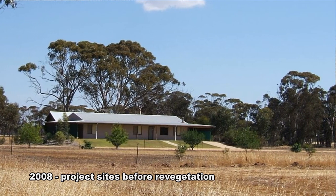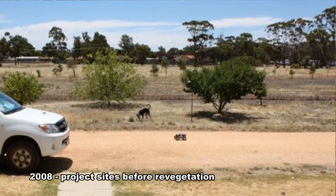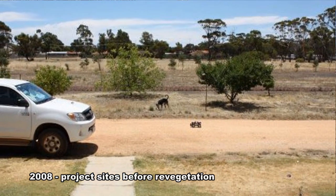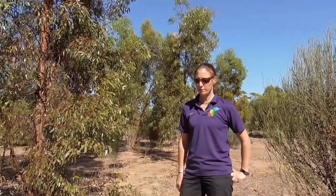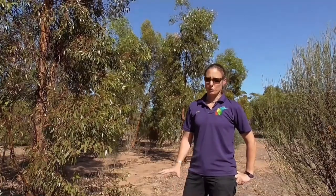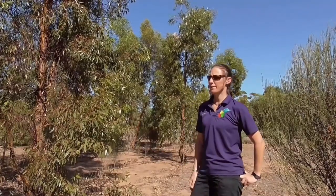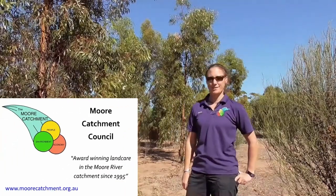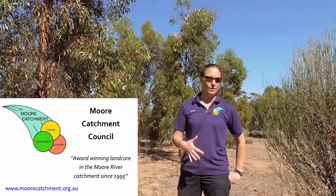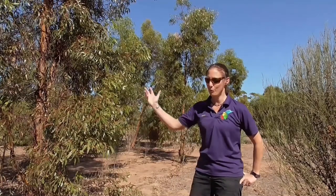When we first got here we had two big paddocks and they only had a sprinkling of some random stuff and an old York gum. Once we bought the property in mid-2009, we started to put some vegetation back because it was just so bare, really windblown, and really hot in the summer with nothing covering the soil. Through my job as a land care officer — I've been doing it since early 2008 — and through my network of people who always know more than me on plants, I built up my knowledge.